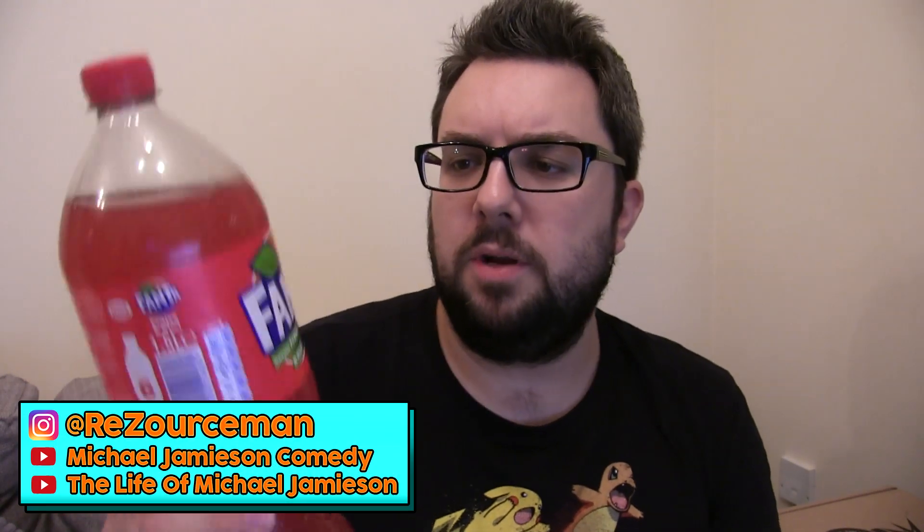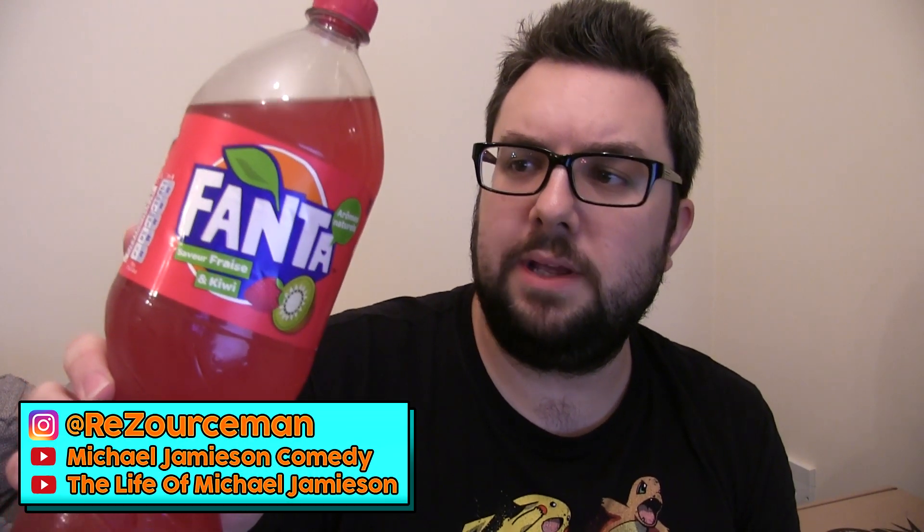Hello everyone, welcome to Food Review UK. My name's MJ and today we're reviewing the strawberry and kiwi flavour Fanta, which I purchased from France. You can probably see this product in the Alsham shopping vlog that we recently did.